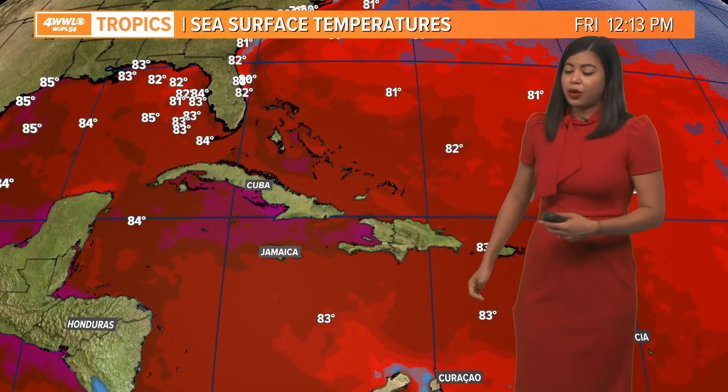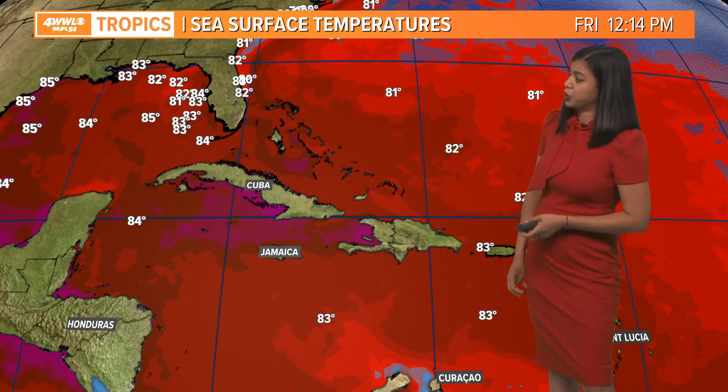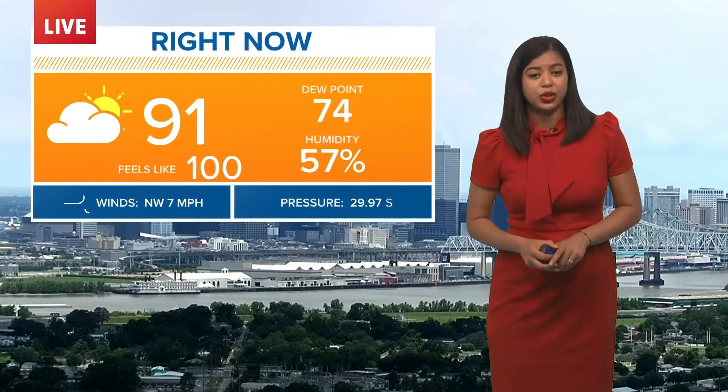We actually have a cold front that's going to move through the area later on this afternoon, and that's going to bring widespread rain later today, tonight, and into our holiday weekend. We are looking at a conducive weather environment for Elsa to continue to strengthen, so strengthening is pretty possible as we head into the weekend.